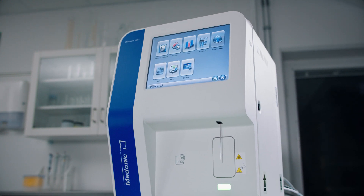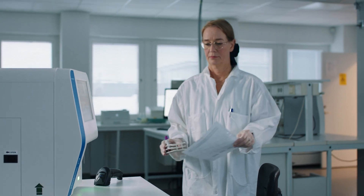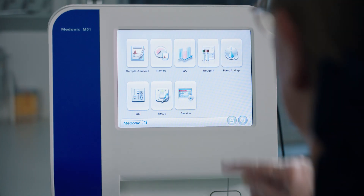Medonic M51 is an entry-level, five-part hematology analyzer that employs well-proven measurement technologies that ensure high-quality diagnostics.